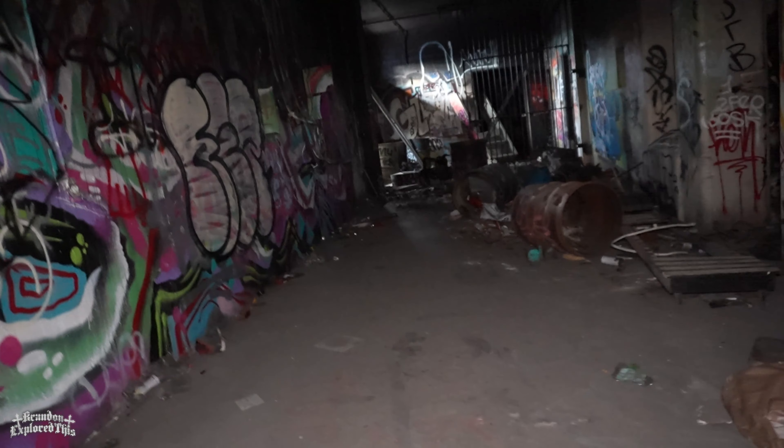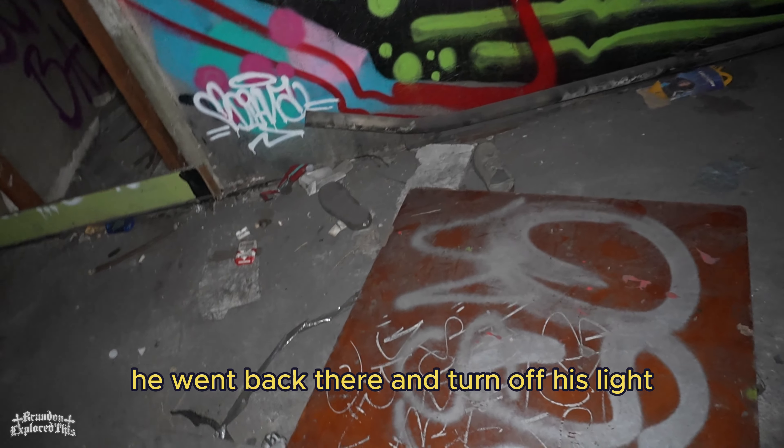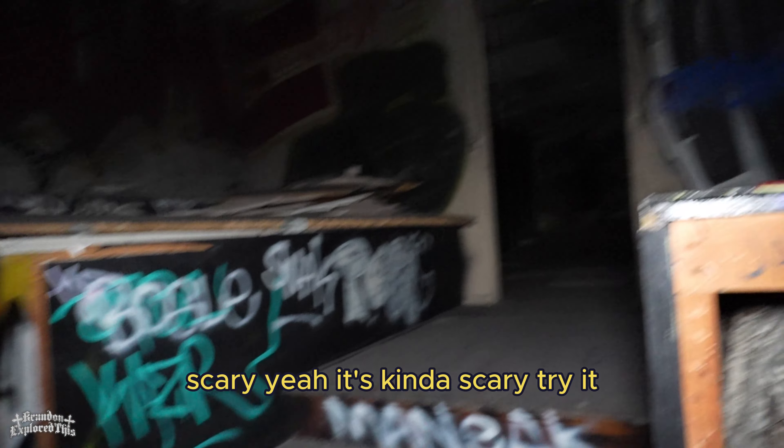I mean, it's basically dark, right? Yeah, you can't see nothing. That's not cool. It's your light also. He went back there and turned off his light. Scarier? Yeah, it's kind of scary to try that.